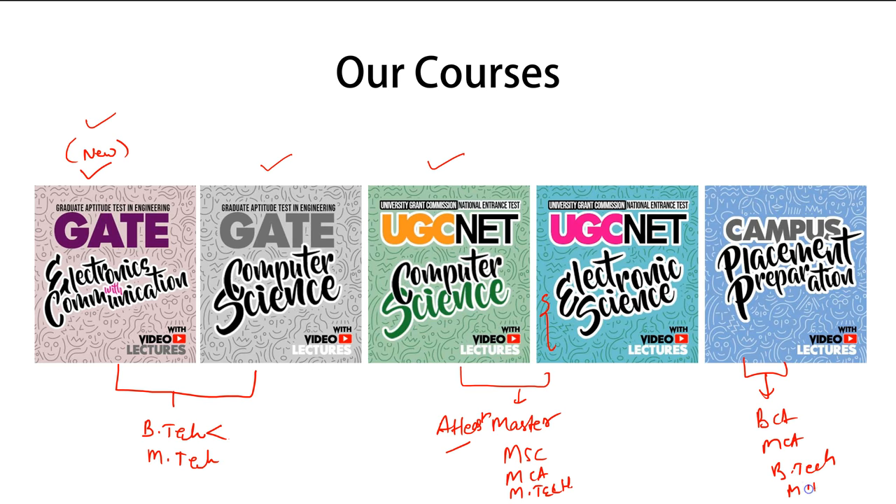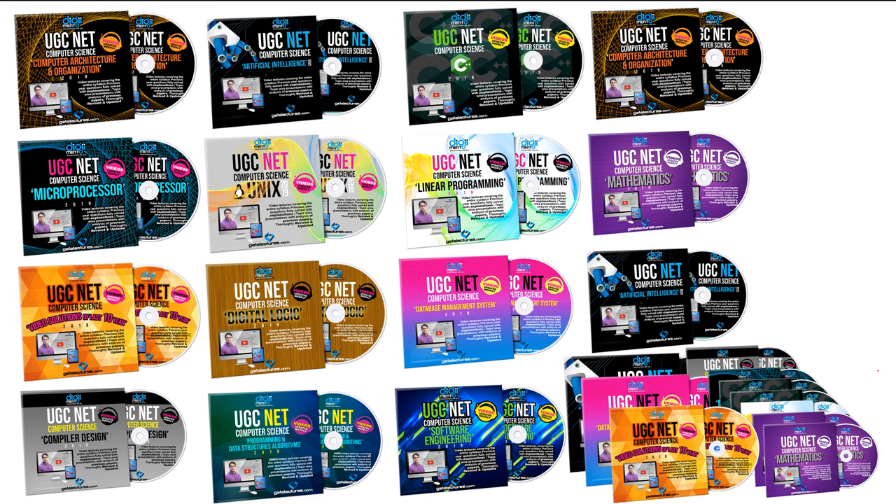They can take this course for campus placement preparation in the computer science discipline. As you can see, this is just an illustration of the courses available in UG CNET Computer Science — all the following subjects are currently available, including Computer Architecture, Artificial Intelligence, C Programming, C++, Mathematics, and so on. There are a total of 18 subjects in UG CNET.